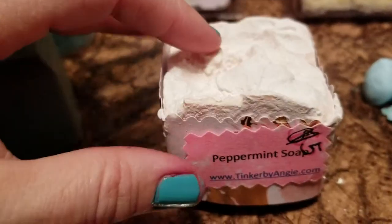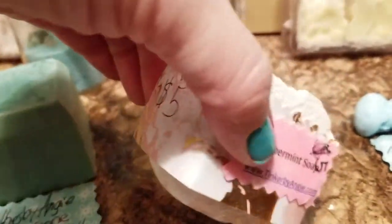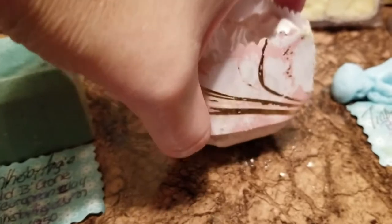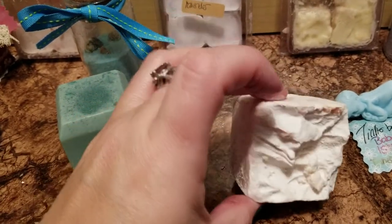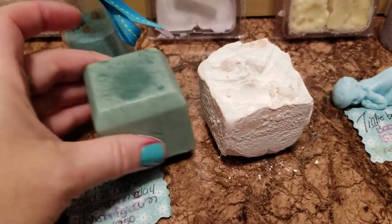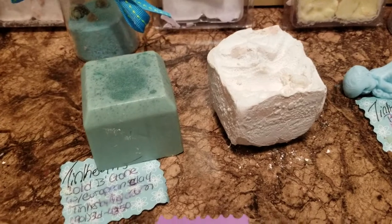This one right here is peppermint, and this is the only soap I have ever made with lye. I'm not a big fan of lye soap because, as you can see, it's a lot harder and a lot harsher on the skin. Some people prefer lye soap — I don't. I love it because it's peppermint and it smells amazing, just like peppermints — it reminds you of Christmas. But you can see the difference between this one, which is not lye, and this one, which is lye. People just have their preferences.